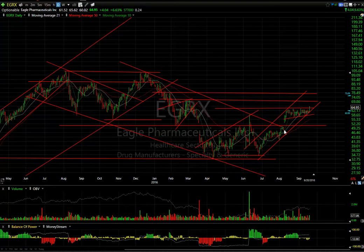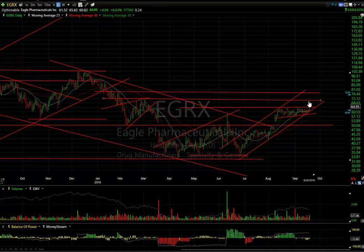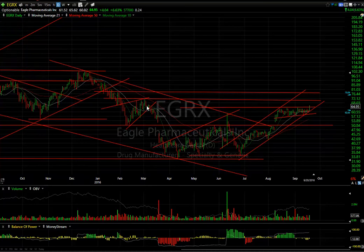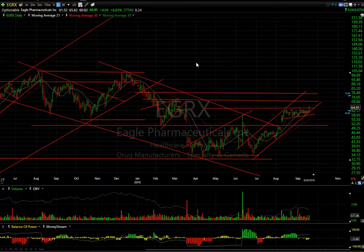EGRX — another biotech which broke its trend line on a breakaway gap a month ago, then consolidated for four weeks and broke out today, up $4.04 or 6.6%, with 8.24 days to cover. Looking for this to extend to $71 — that's about six points from here — and then maybe mid-$70s or even better.